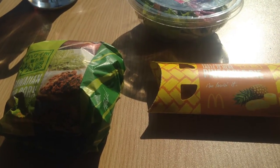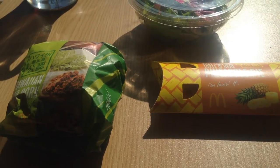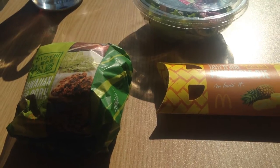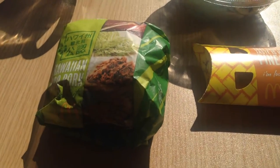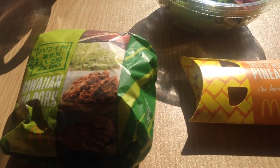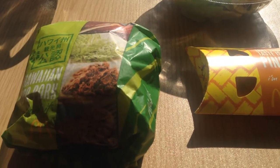Minna-san, konichiwa, this is David. Today I'm doing just a quick food video. McDonald's has a new seasonal menu and I figure that I will show that off to the internet. So, I know, I know, we'll get to it.